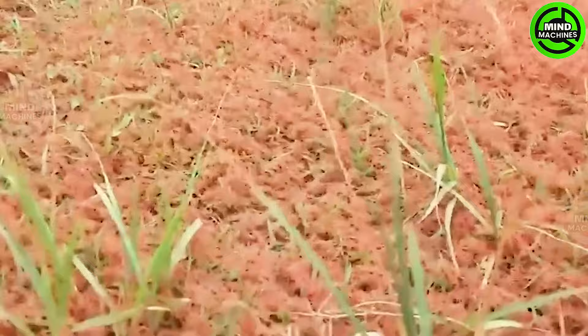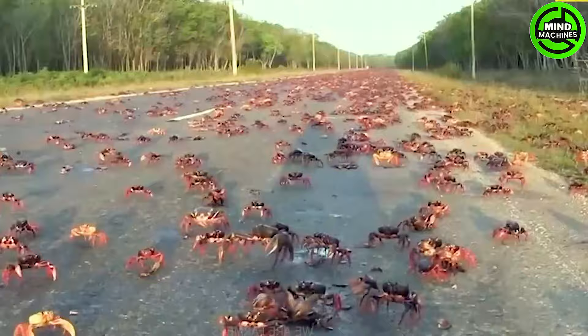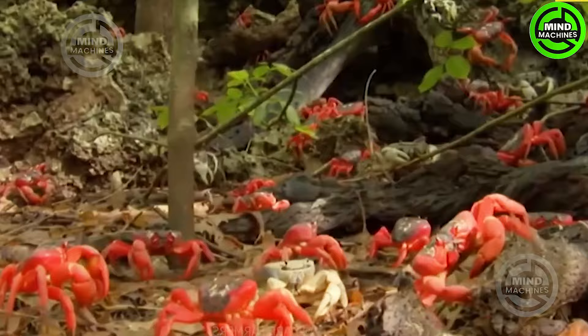Every year, red crabs embark on an impressive migration journey as they traverse urban areas and roadways. Thousands of red crabs face significant risks from vehicles, which could potentially crush them. Their sturdy shells can puncture car tires, heightening the risk of accidents on the road.